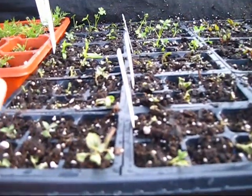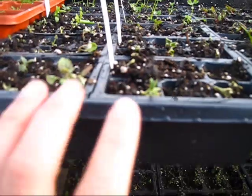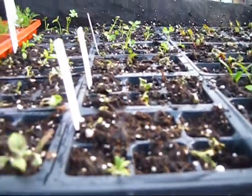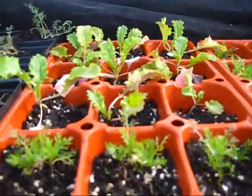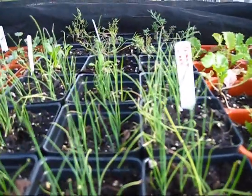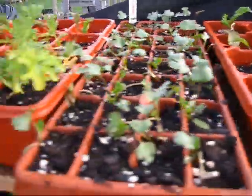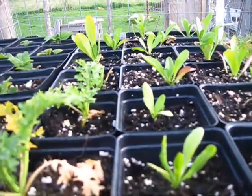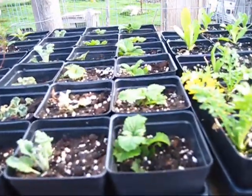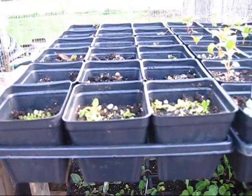I have some parsley and some goji berries - quite a few of my goji berry seeds germinated so I'll actually be able to share some. I have chamomile, mustards, leeks, elephant dill, and cilantro. I have some more mustard. This is calendula, and I'm also propagating my own mints from my own plants. In here I have lemon balm, horehound, bee balm, chocolate mint, and spearmint that I've been propagating.